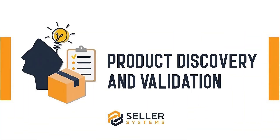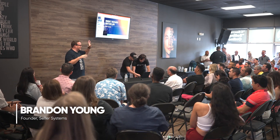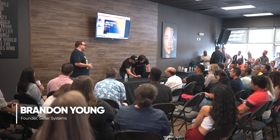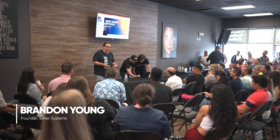No matter if you're just starting to sell on Amazon or you're an eight-figure seller, the foundation of your business is going to be new business. There are two types of revenue in your business: existing products and new products. If you don't go fast and you don't launch a lot of new products every year, your business will struggle on Amazon.